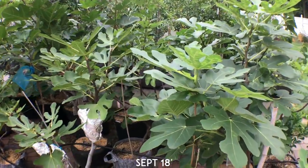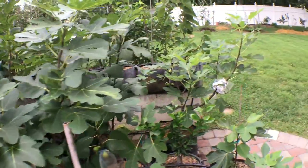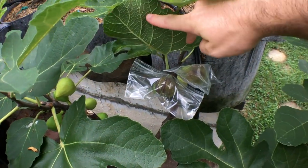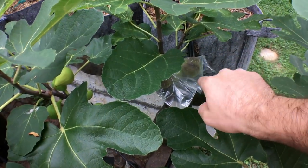Hey everyone, it's Ross and today I got a real special treat for you guys. I have a few figs that are quite impressive and they're ripening right now. We have something called Socorro Black that was found in New Mexico. This is a very pretty fig. I'm trying something new with these bags here.